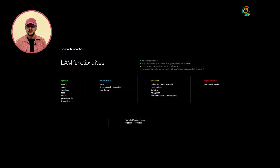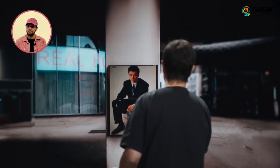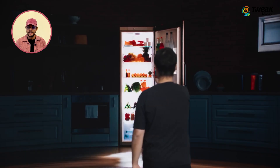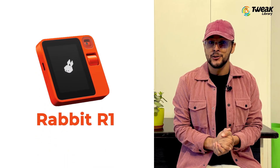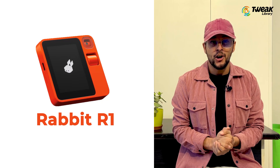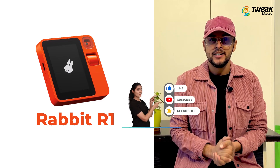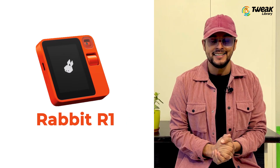In conclusion, the Rabbit R1 is a captivating glimpse into the future of AI-powered devices. It might not replace your smartphone today, but with its innovative approach to app control and training capabilities, it's setting the stage for what could be the next big thing in tech. The R1 is available for pre-orders now, with shipping expected to start in March. What are your thoughts on the Rabbit R1? Share your opinions in the comments below, and don't forget to hit that like button if you enjoyed this video. Subscribe for more tech explorations, and I'll catch you in the next one. Until then, stay curious.